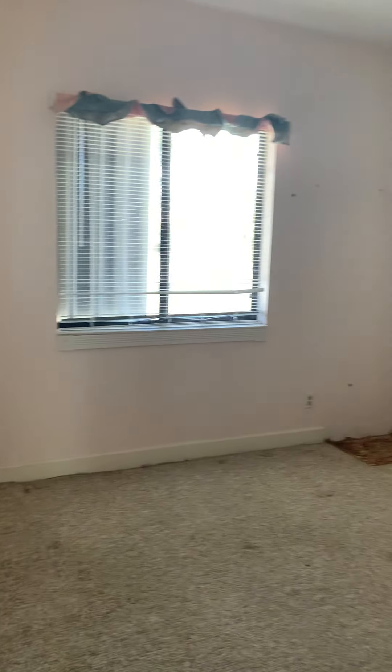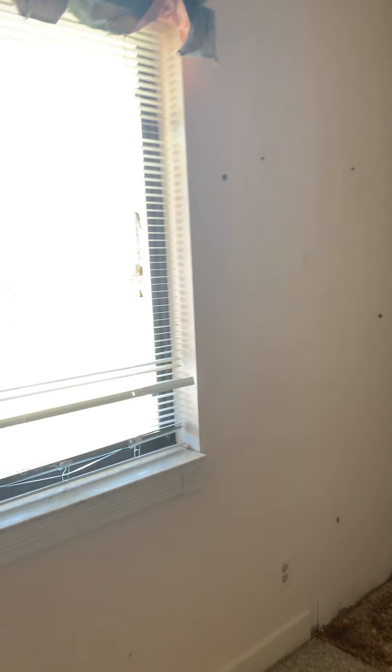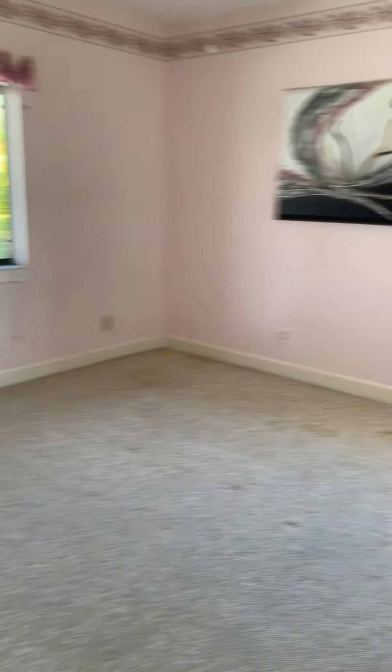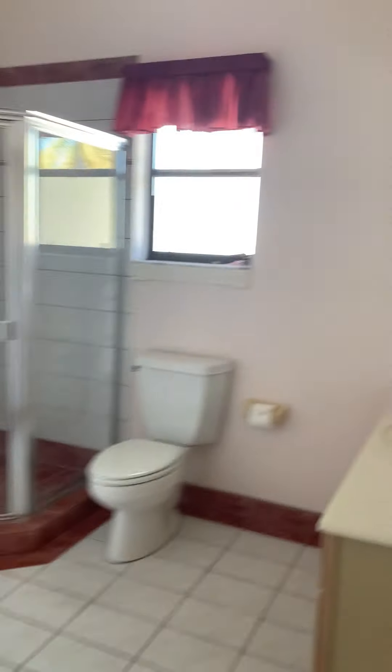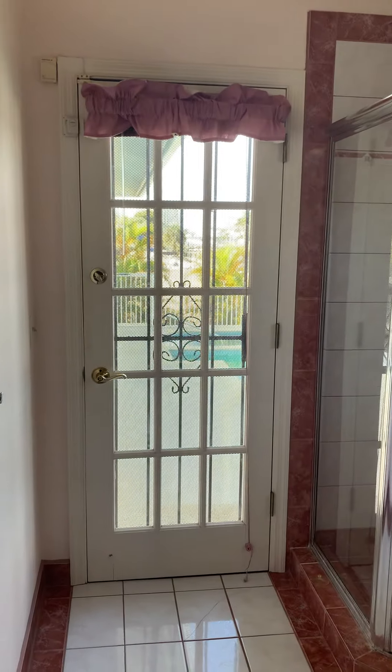Looks like we've got a guest bedroom here. Guest bath that goes out to the pool.